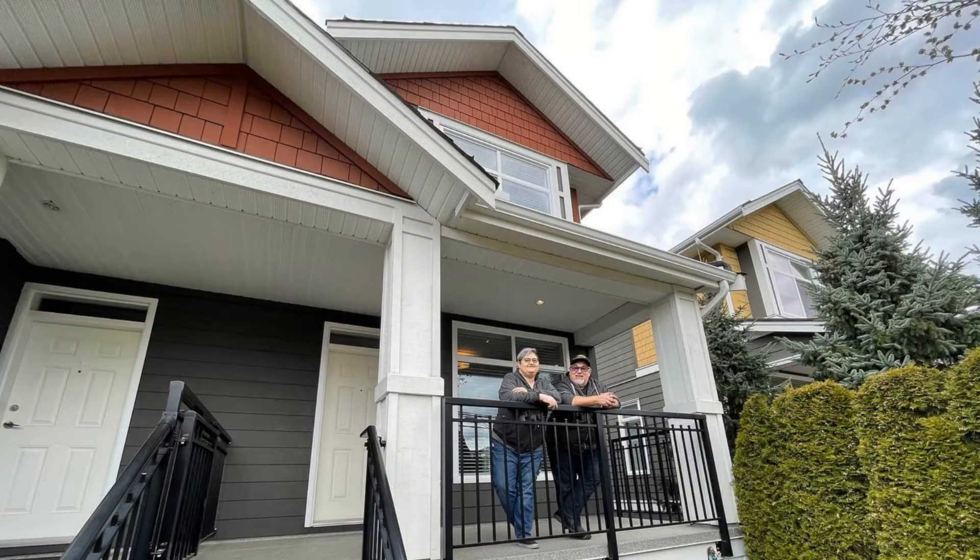First, I want to thank everyone for their patience while I moved from downtown Vancouver to the mountainous suburbs outside of Vancouver. I'm still just an hour outside of town, so I'm still a local.